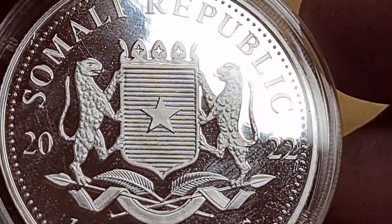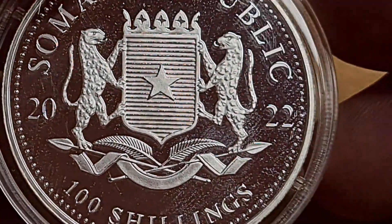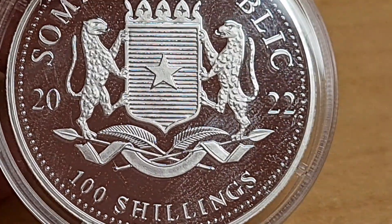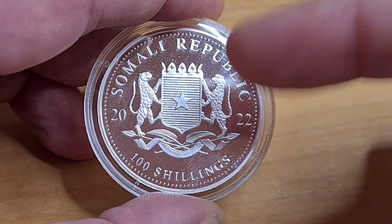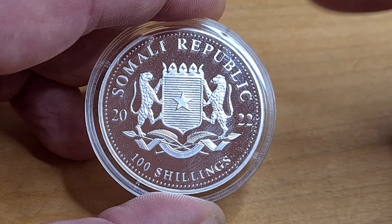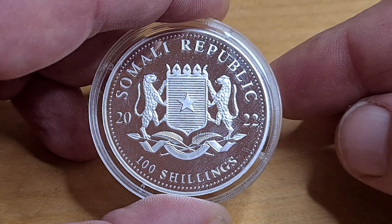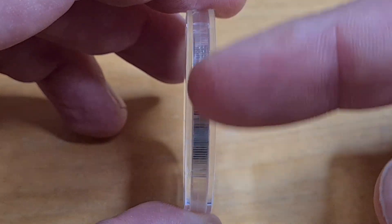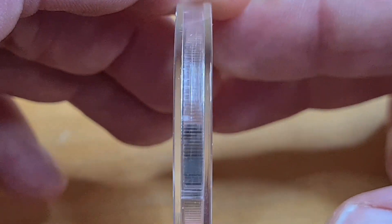We have two leopards standing with the crescent of Somalia, and the 100 Shillings denomination. It is 100 a coin. It doesn't look as matted as I feared — that's one thing I was worried about from the website photos, so that's actually a good thing. It also comes with a reeded milled edge going all the way around it.